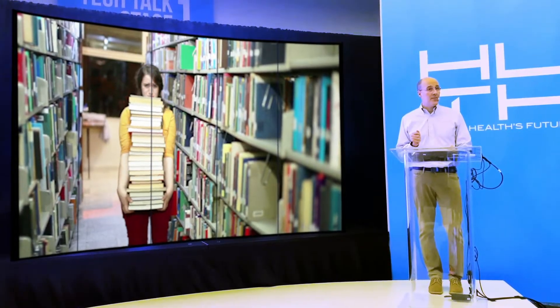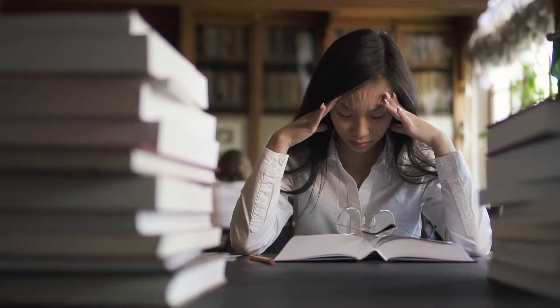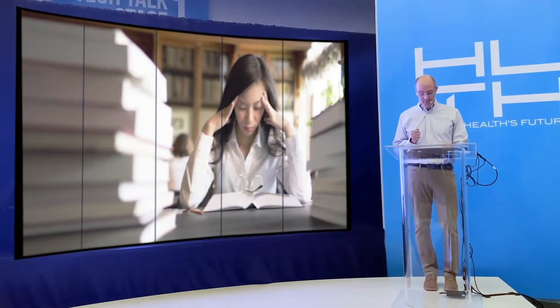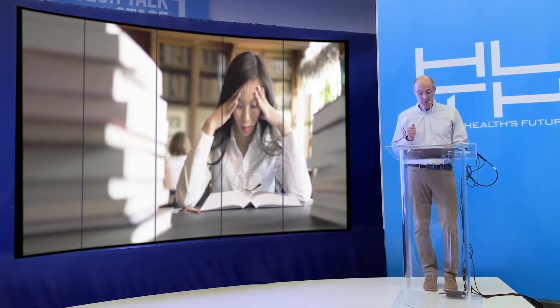What if we could make that easier? Imagine you're an anatomy and physiology professor knowing almost 40% of your students won't pass your class — and yes, that's a real stat. What if we could improve that?